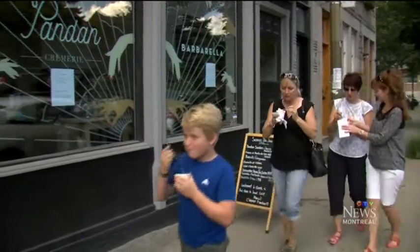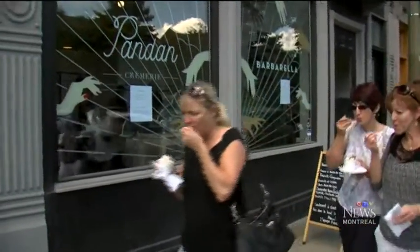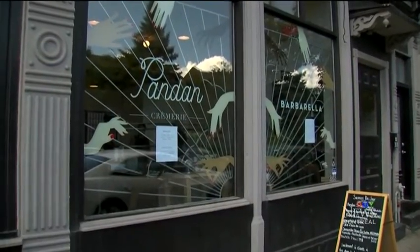A delicious taste of Southeast Asia, right here in Montreal. For Sunday Bite, I'm Aphrodite Salas.